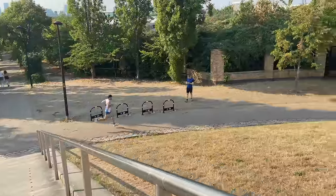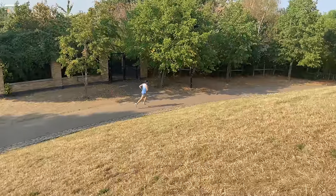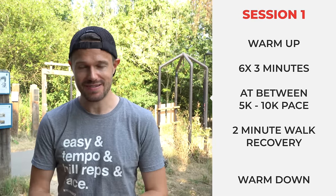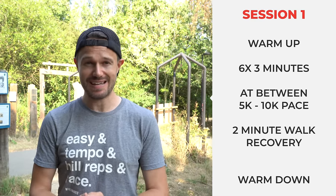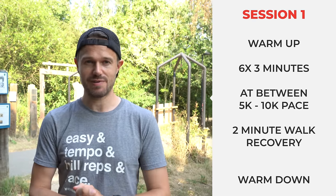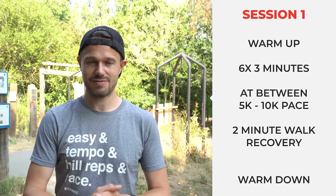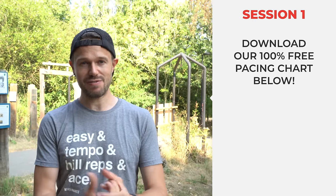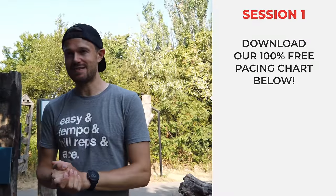Let's talk about some sessions that are going to get you that PB. The first is intervals — I'd recommend 6 by 3 minutes. The pace you want to run these at is between your 5k and 10k pace. You can download our free pacing chart on the website for ideas. So: 6 by 3 minutes at between your 5k and 10k pace, with a two-minute recovery between each rep.